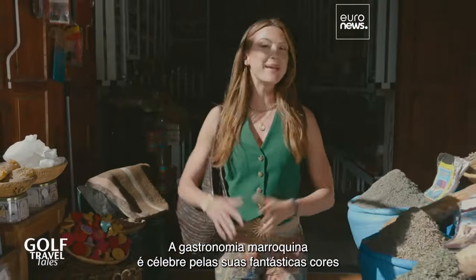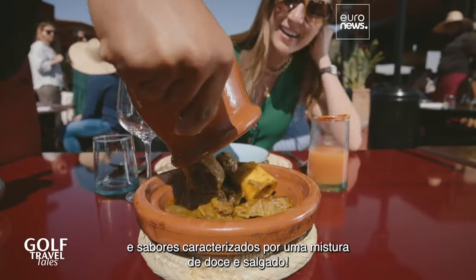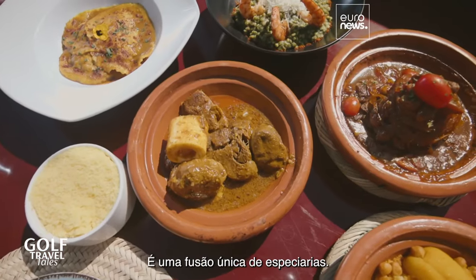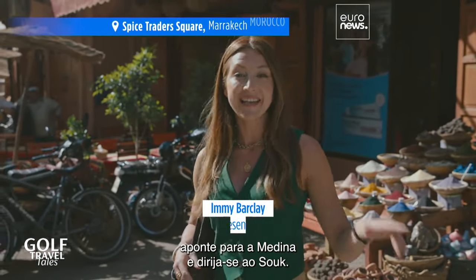Moroccan cuisine is famous for the amazing colors and flavors characterized by this mixture of sweet and savory. It's that unique fusion of spices. So when you're in Marrakesh, head to the Medina and get yourself to the soup.